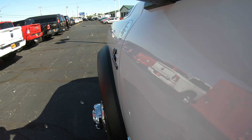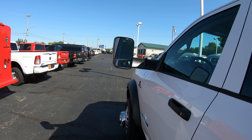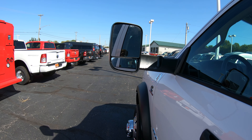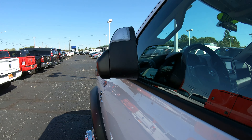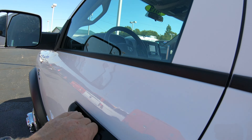One thing I want to show you is the trailer tow mirrors — they do flip up, giving you a better view when towing. With the trailer tow mirrors flipped up you get a bigger view, and you simply flip them back down. They will also manually fold in, so if you're in a tight spot you can reach out and pull those mirrors in.